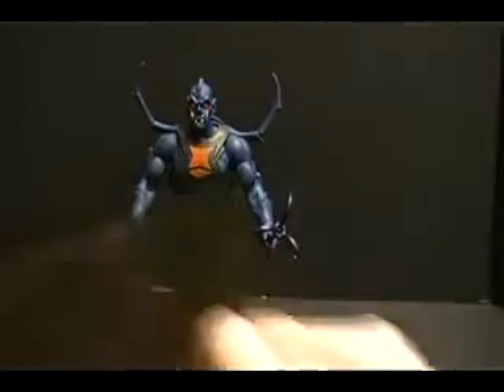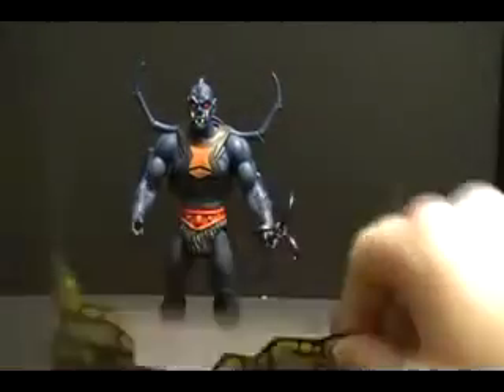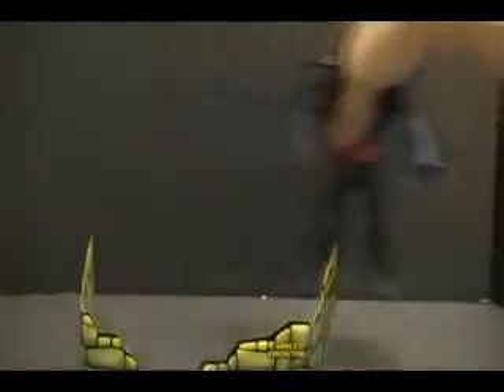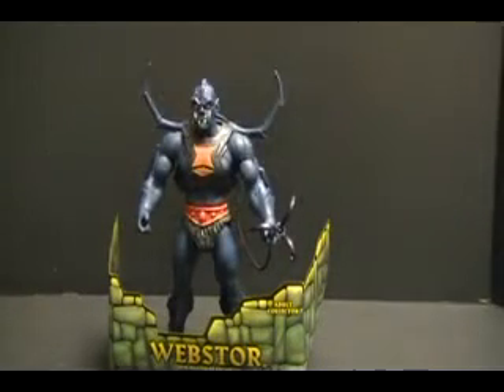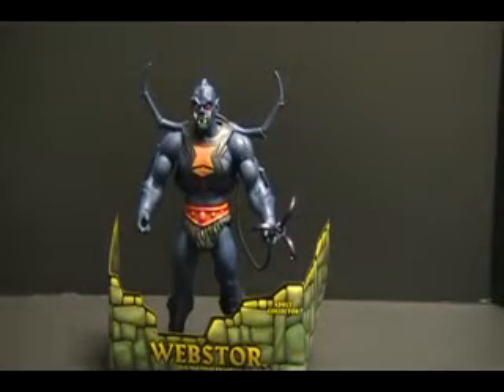For those keeping track, take the insert and tape down the tabs and you've got the Webstor stand or way to display your figure. For now, that's been the Review Revolution, taking a look at the Masters of the Universe Classics Webstor. Rate, comment, subscribe, join the revolution, and we'll see you next time. Bye-bye.